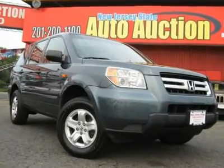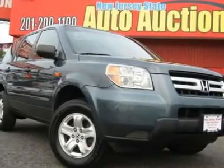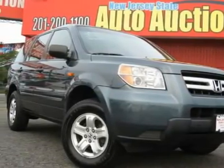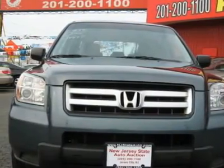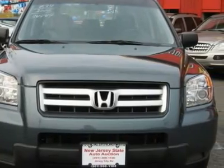Carfax One Owner Vehicle. This 2006 Honda Pilot four-door LX AWD SUV features a 3.5L V6 PFI SOHC 6-cylinder gasoline engine. It is equipped with a 5-speed automatic transmission. The vehicle is Sagebrush Pearl with a grey leather interior.